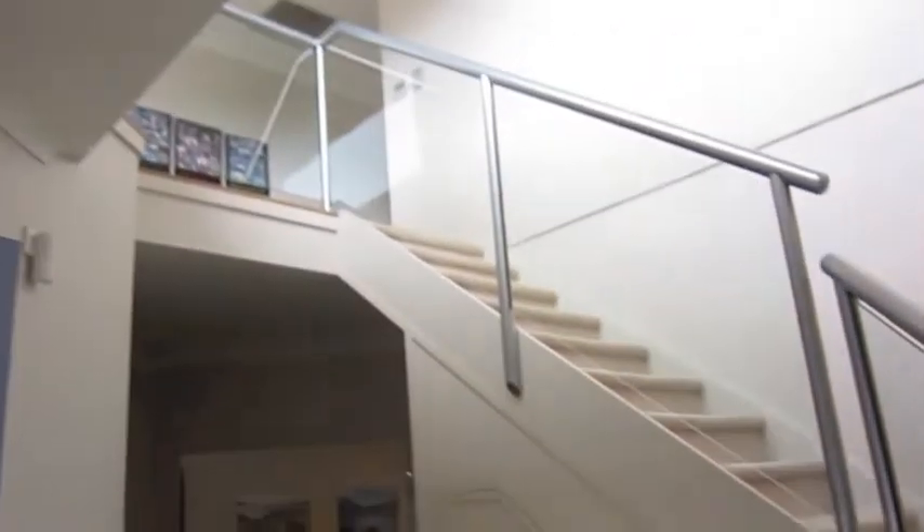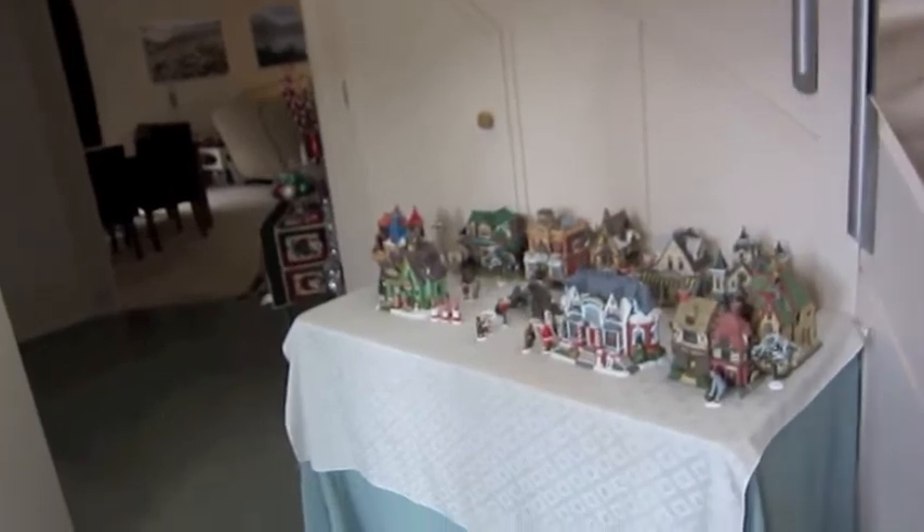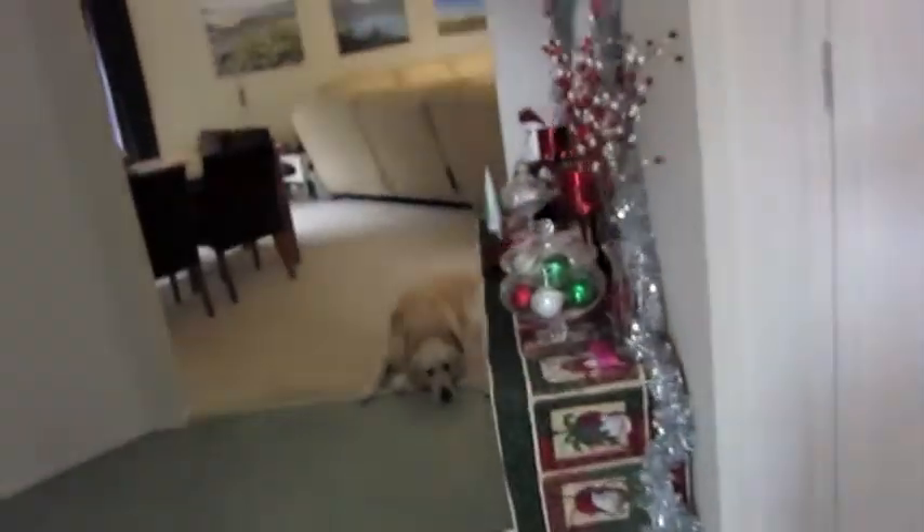My banister looks lonely and empty. I will put a link to my previous Christmas videos so you can see what the house normally looks like in this area — much better than what it is this year. But I have done the mantle.